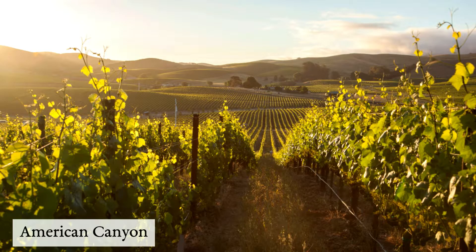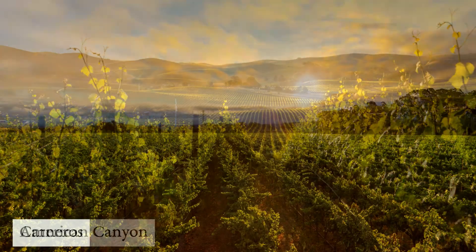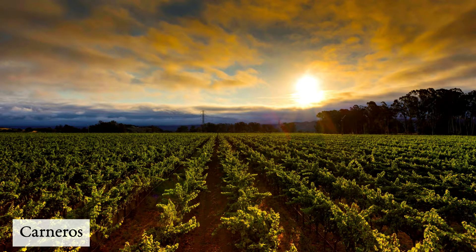The first vineyard is American Canyon, which is closest to the Pacific Ocean and the coolest. Carneros is known to be cool, but this vineyard is actually two degrees cooler than Carneros. Our second vineyard, Carneros, produces fabulous Chardonnay and Sauvignon Blanc.